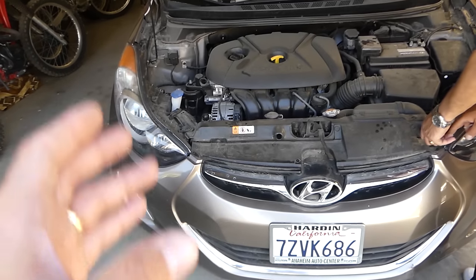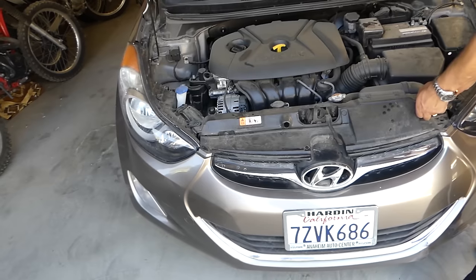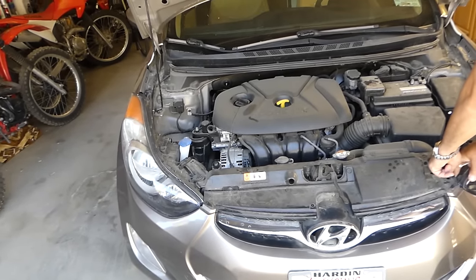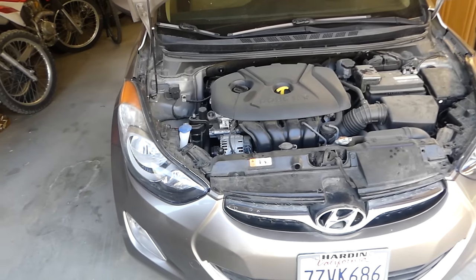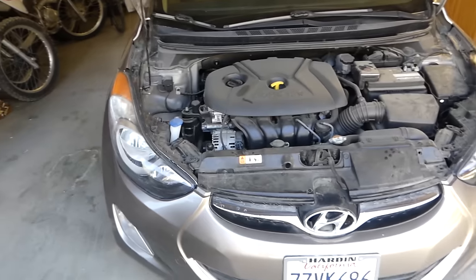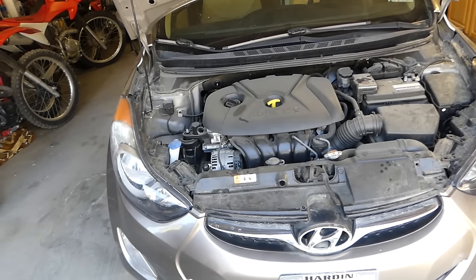Hyundai Elantras — that generation from 2011 to 2016 — they're prone to engine knocks even with low miles. I've read some people experience that with 20,000 miles on the vehicle. Ours had 69,000 miles, and as of right now it has a piston slap. We'll explain what we did and how to know that it's a piston slap.